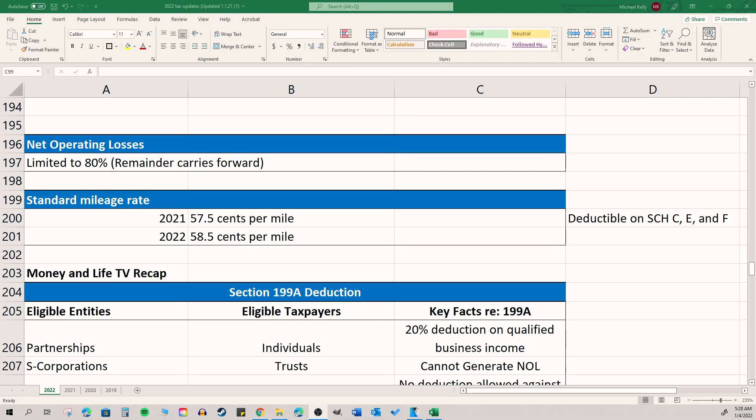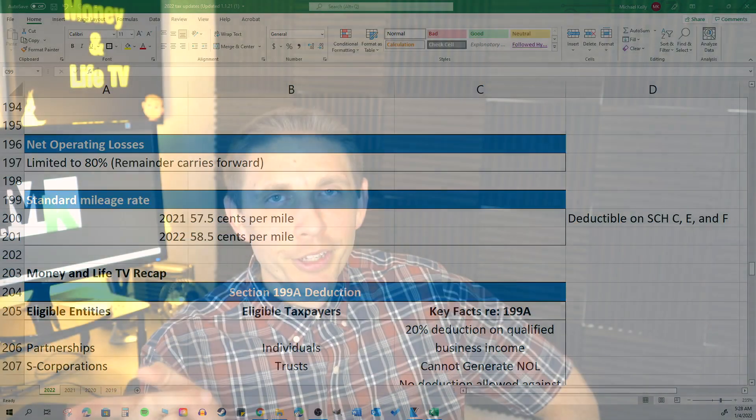The standard mileage rate is up from 57.5 cents in 2021 to 58.5 cents per mile in 2022. The mileage rate is for businesses really — so if you're a business owner and you are not taking your actual vehicle deductions but rather taking the mileage deduction, that's the number you'd use to calculate what your deduction would be for your taxes.